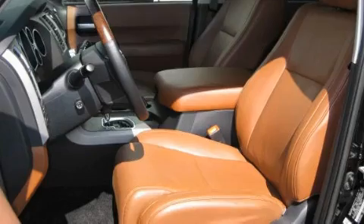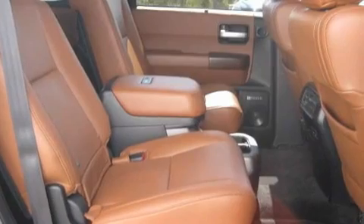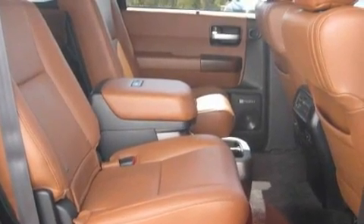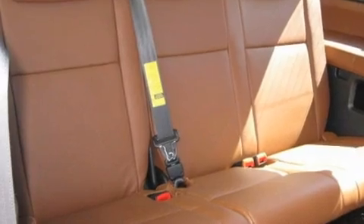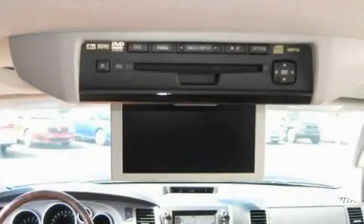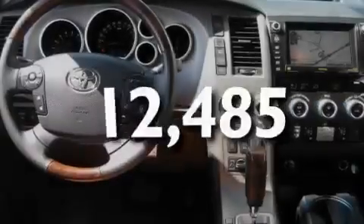Its top features include a sunroof, a cooled passenger seat, a navigation system, a premium audio system, leather seats, a locking rear differential, aluminum wheels, traction control and stability control systems, and air conditioning with vents for rear seat passengers. This vehicle has fewer than 13,000 miles on the odometer.